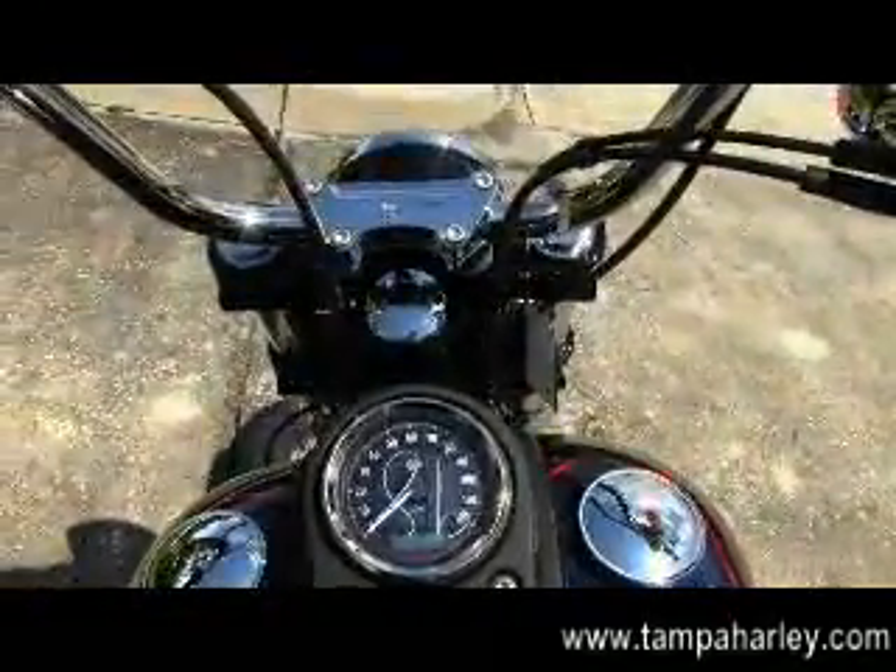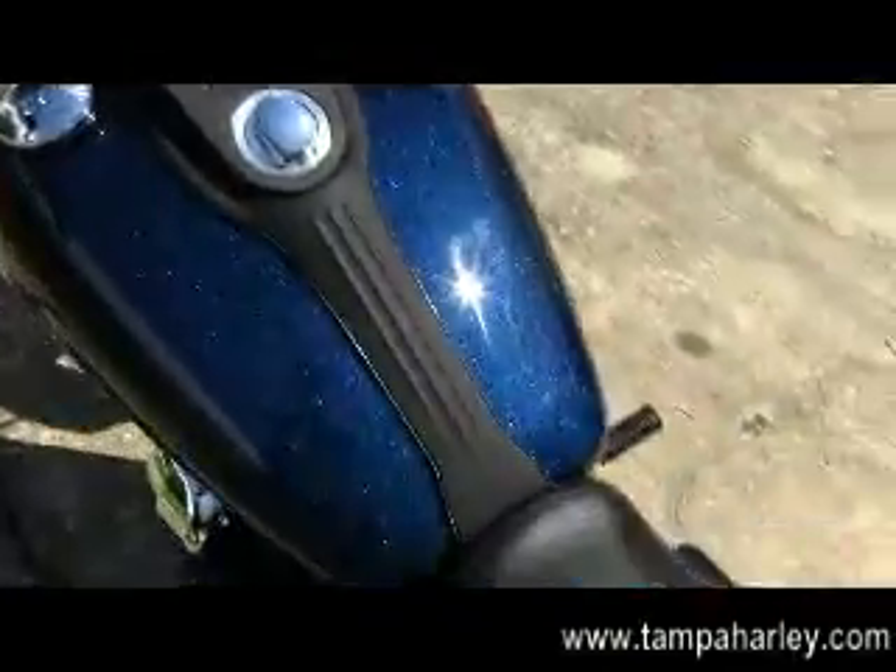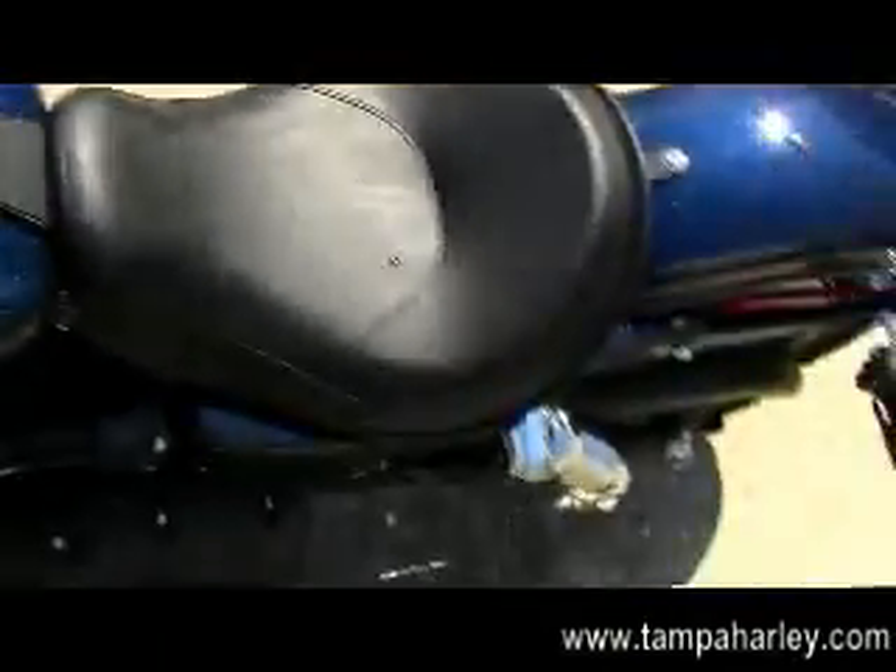This bike has got the brand-new for '13 big blue pearl and black scallop paint job, has a two-year unlimited mile warranty, is in stock, and ready for you to take it home and make it your own.